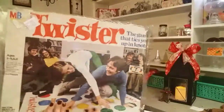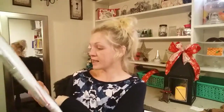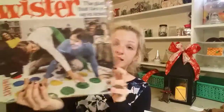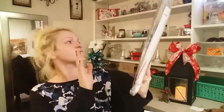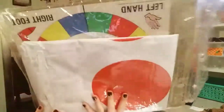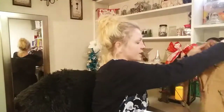I also found this old Twister game. You can tell it's been in somebody's attic because the packaging is a little tarnished, but the game itself looks like it is still in great condition. It was five dollars, and it was like 30 or 50 percent off, so I thought that was a great deal. It's an older game so I feel like the quality is better than ones I would buy at Walmart now.